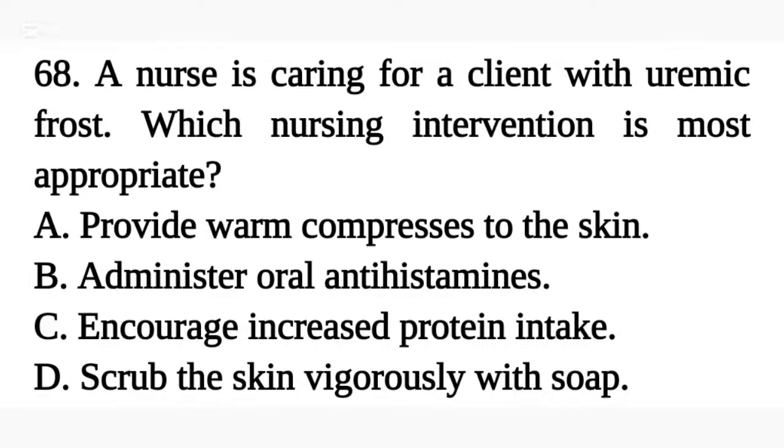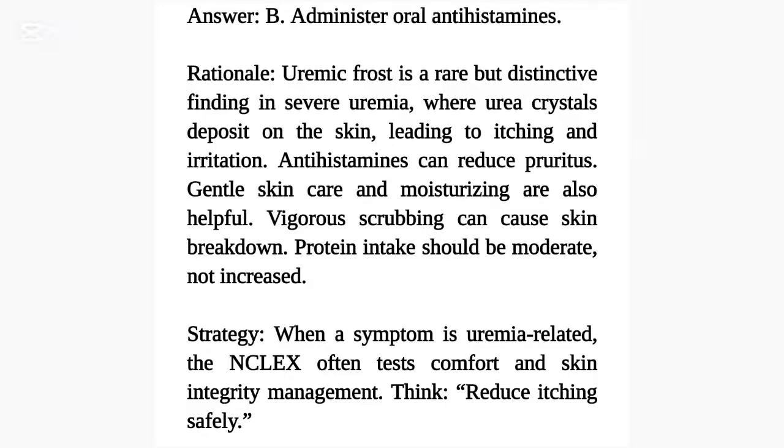Question 68. A nurse is caring for a client with uremic frost. Which nursing intervention is most appropriate? A. Provide warm compresses to the skin. B. Administer oral antihistamines. C. Encourage increased protein intake. D. Scrub the skin vigorously with soap. Answer: B. Administer oral antihistamines. Rationale: Uremic frost is a rare but distinctive finding in severe uremia, where urea crystals deposit on the skin, leading to itching and irritation. Antihistamines can reduce pruritus. Gentle skin care and moisturizing are also helpful. Vigorous scrubbing can cause skin breakdown. Protein intake should be moderate, not increased. Strategy: When a symptom is uremia-related, the NCLEX often tests comfort and skin integrity management — think reduce itching safely.